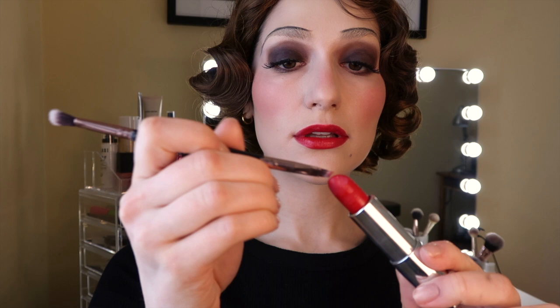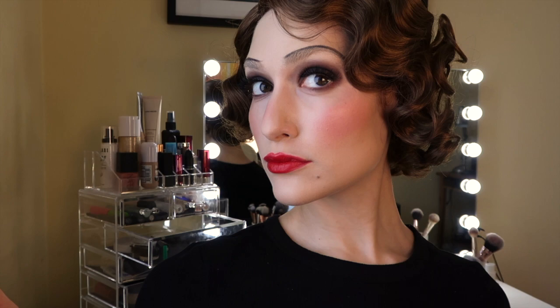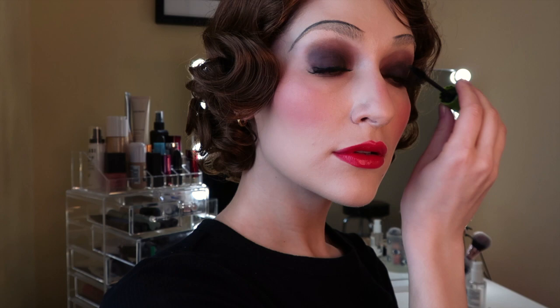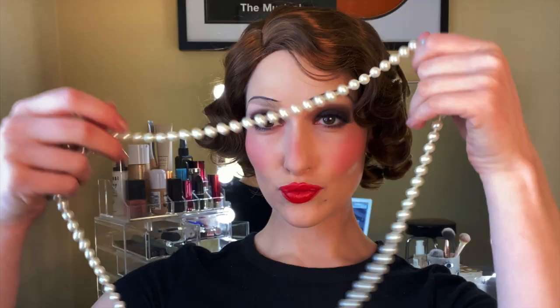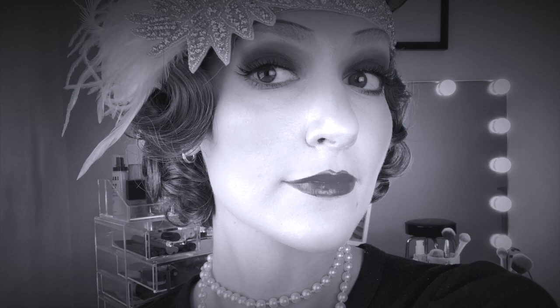I'm setting my face with this e.l.f. setting spray, and now I'm going to take this red Maybelline lipstick and paint on an accentuated cupid's bow for a more doll-like look. Fun fact — the first ever swivel lipstick tube was invented in 1923 by a man named James Mason Jr. — the more you know! I'm adding some Great Lash mascara to darken my eyes a little bit more on the top and bottom, and then putting on some pearls and a cute little headband to finish off the look.